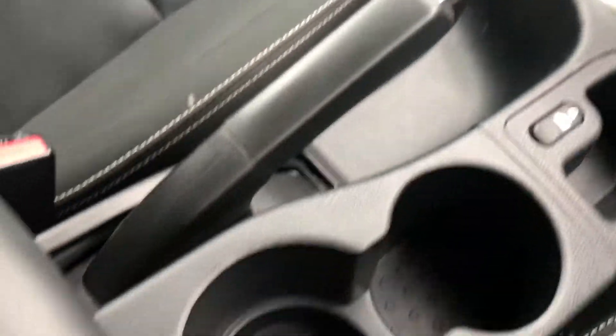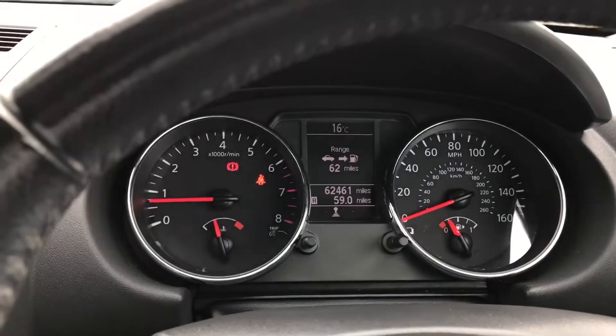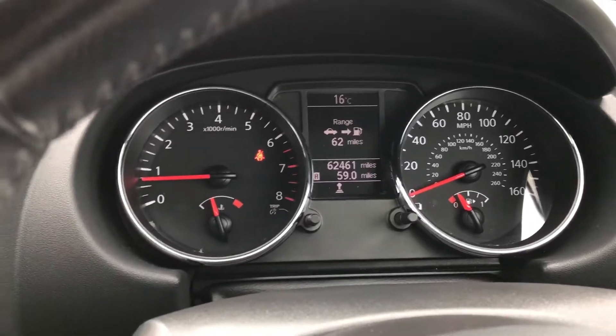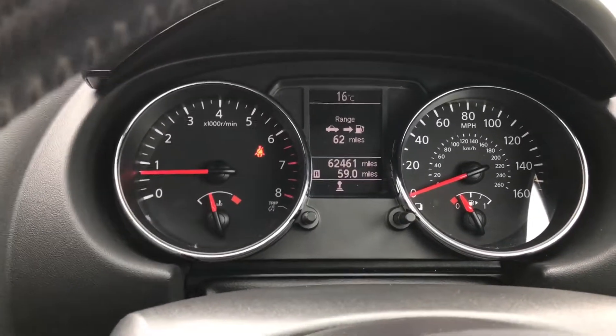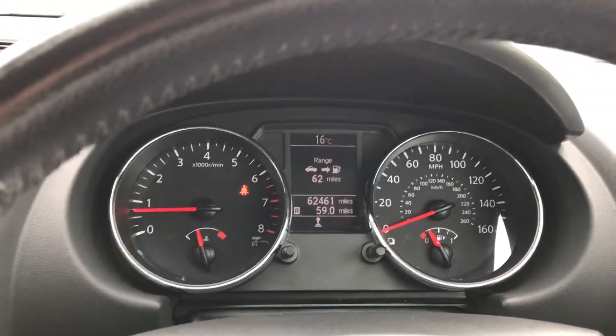Loads of room. Nice, sensible car. Good cup holders, very ergonomically friendly. If you want to get in touch and have any questions, just give us a call, drop us an email, or pop down and arrange your viewing. We've got a choice of a few Qashqais in stock — they're always a popular car — and we'll be certain to look after you. We hope to see you or hear from you very soon.